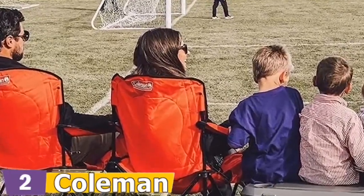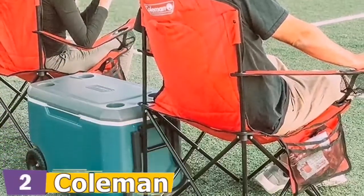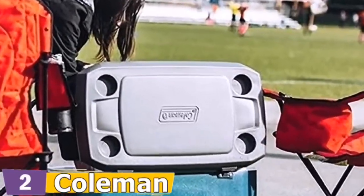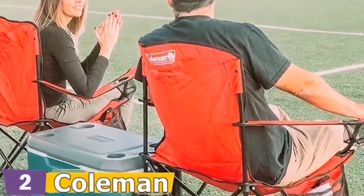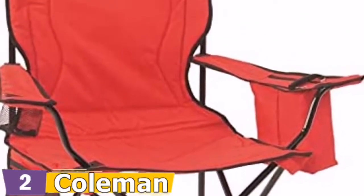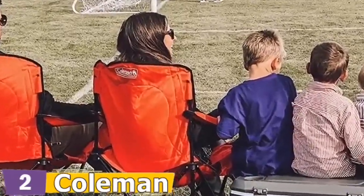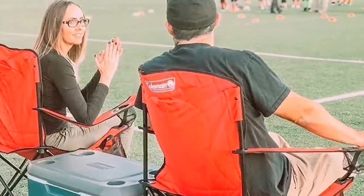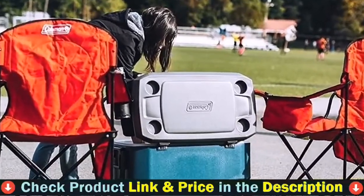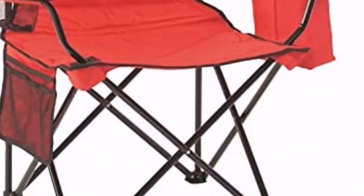The Coleman features a roomy 24-inch seat. The built-in armrest cup holder ensures a refreshing drink is always within easy reach, and a handy side pocket keeps phones, snacks, or keys at your fingertips. A sturdy steel frame ensures a great seat season after relaxing season. The fully cushioned seat and back provide added support and enhanced comfort. This camping chair combines a cozy design with a convenient armrest cooler, a comfortable 18.1-inch sitting height, and a mesh cup holder and side pocket for quick access to personal items.